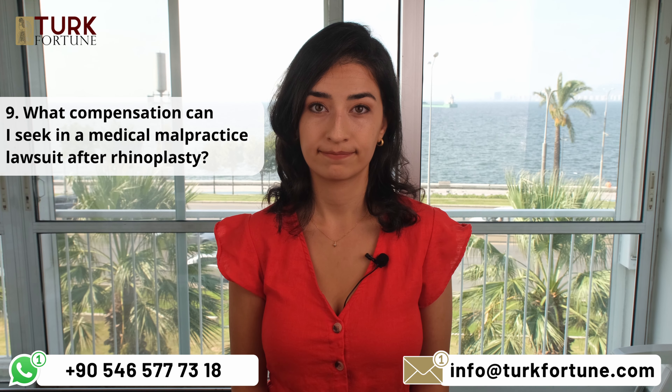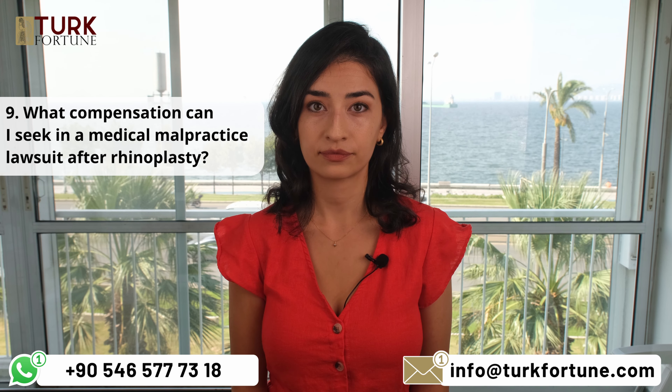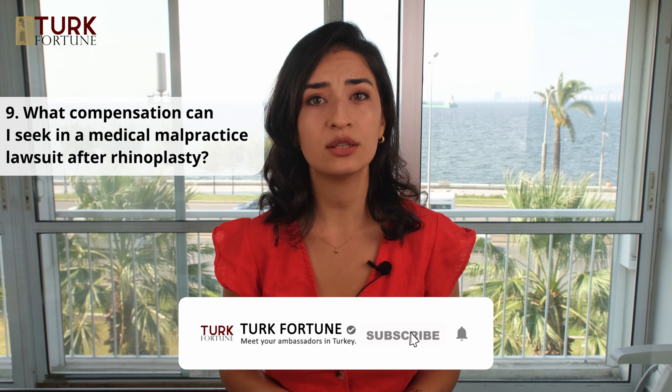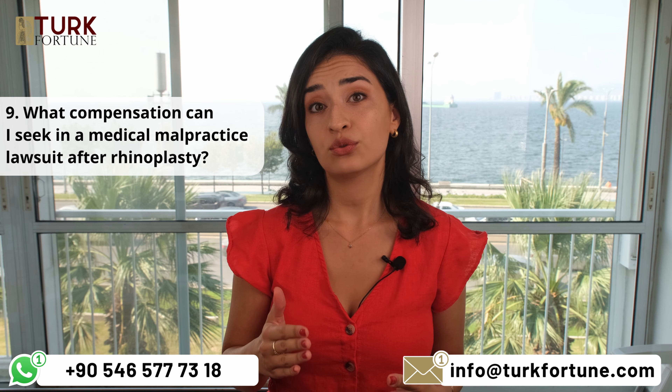What compensation can I seek in a medical malpractice lawsuit after rhinoplasty? Compensation may include medical expenses, lost wages, pain and suffering, emotional distress, and the cost of corrective surgeries, among others. It depends on your specific circumstances, since every patient's case is unique.